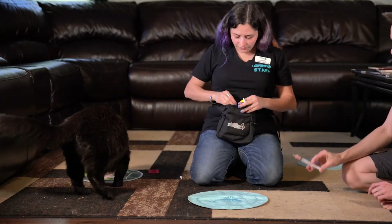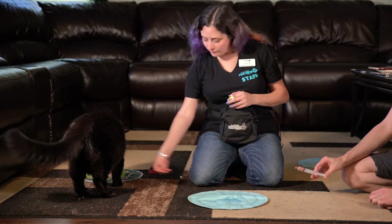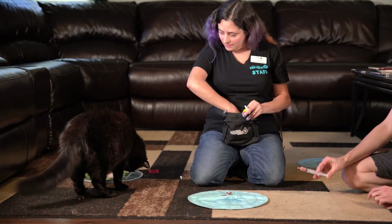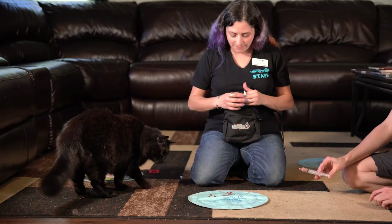Let me try some other treats here — get his favorites out. There's a little tiny bit of medication left, so I'd like to finish if we can. If we need to jackpot him, I am perfectly happy to jackpot him.